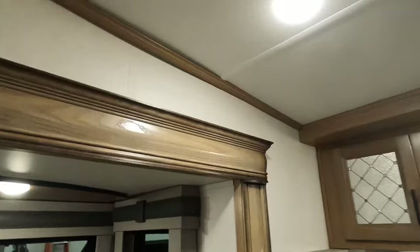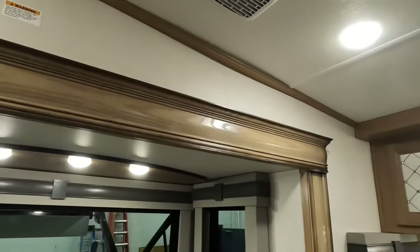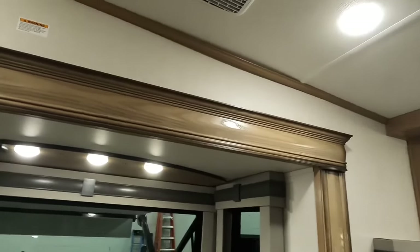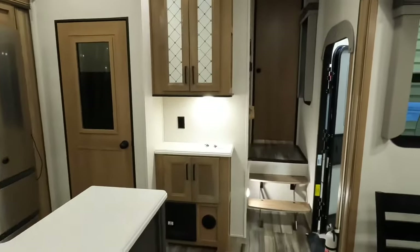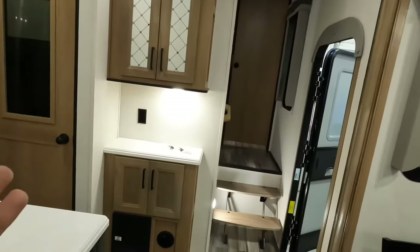Humans build these and humans inspect them. There's going to be human error, but that's the point of a good walkthrough process — that's the entire point of this video. You should accept nothing less than this right here when you pick up that brand new camper. And when you do find things during the walkthrough, like this piece of trim right here hanging down, don't let them tell you that's just the way it is. That's a warrantable item. Lights that don't work — that's warrantable. Anything that doesn't work in here is warrantable on a brand new coach.